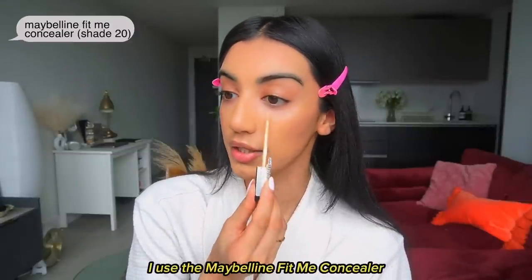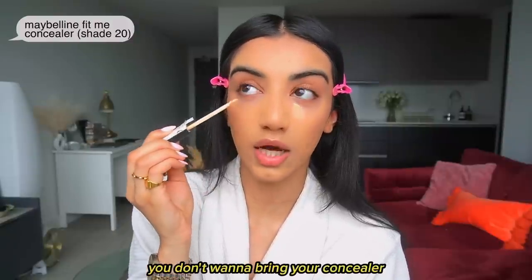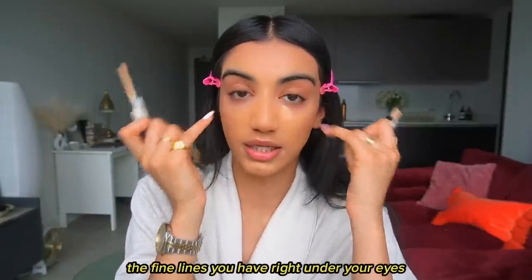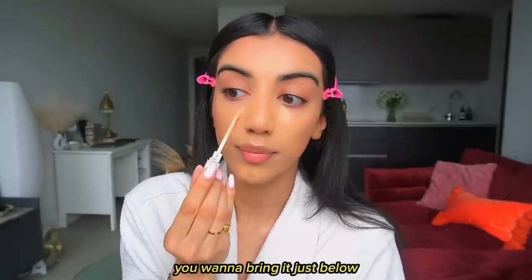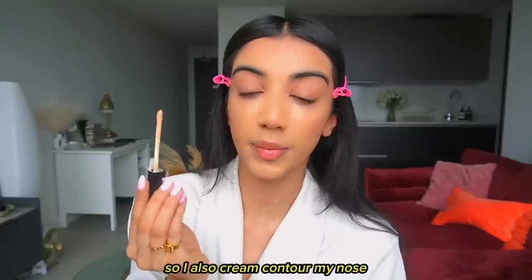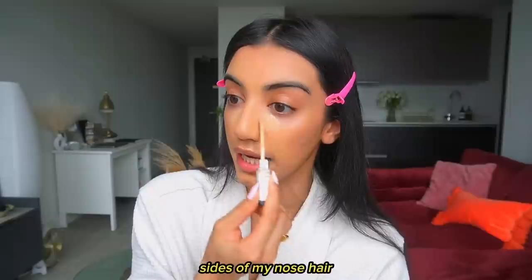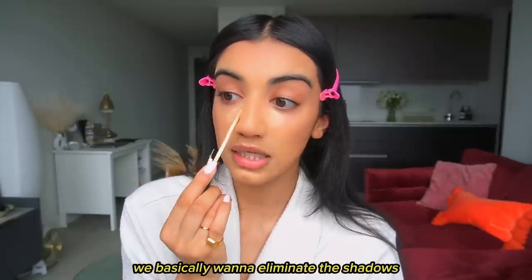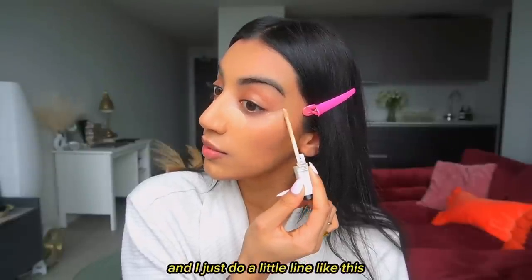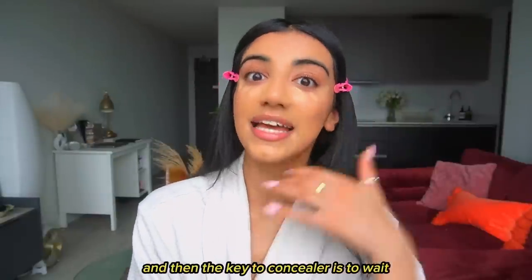Now I'm going to go in and conceal my under eyes. I use the Maybelline Fit Me concealer. You don't want to bring your concealer right to the eye line because it will build up and settle into fine lines. Start your concealer just below, and when you blend it, it will naturally cover right under your eye. I also cream contour my nose after concealing — bringing concealer to the sides of my nose in a process called reverse contouring, to eliminate shadows and make the nose appear slimmer.